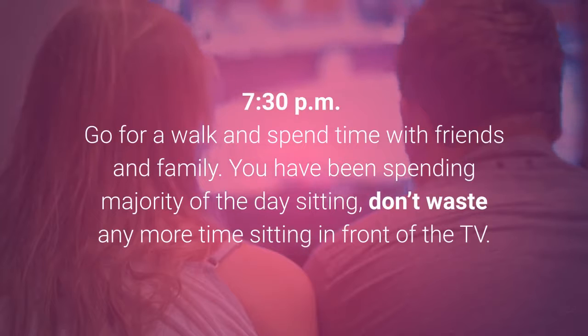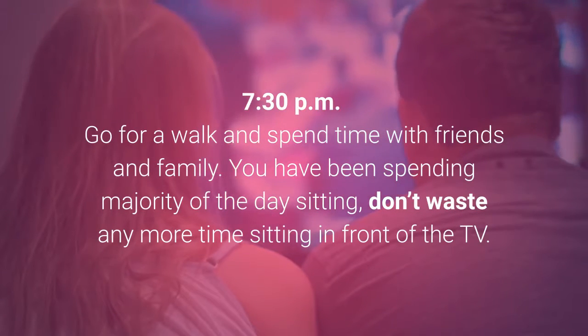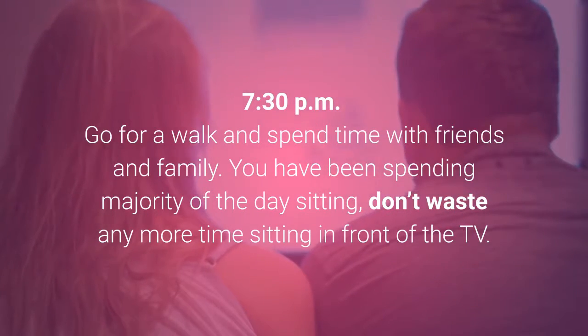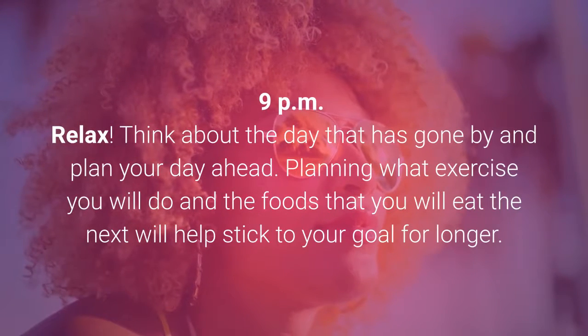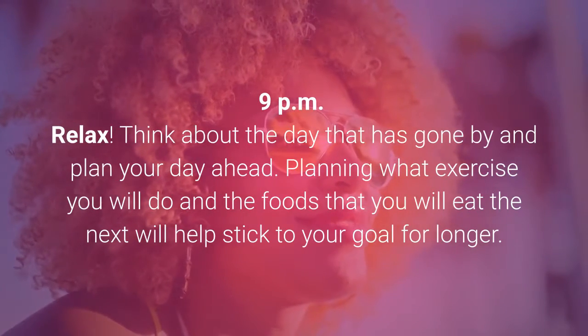7:30pm: Go for a walk and spend time with friends and family. You have been spending the majority of the day sitting — don't waste any more time sitting in front of the TV. 9:00pm: Relax. Think about the day that has gone by and plan your day ahead. Planning what exercise you will do and the foods that you will eat the next day will help you stick to your goal for longer.